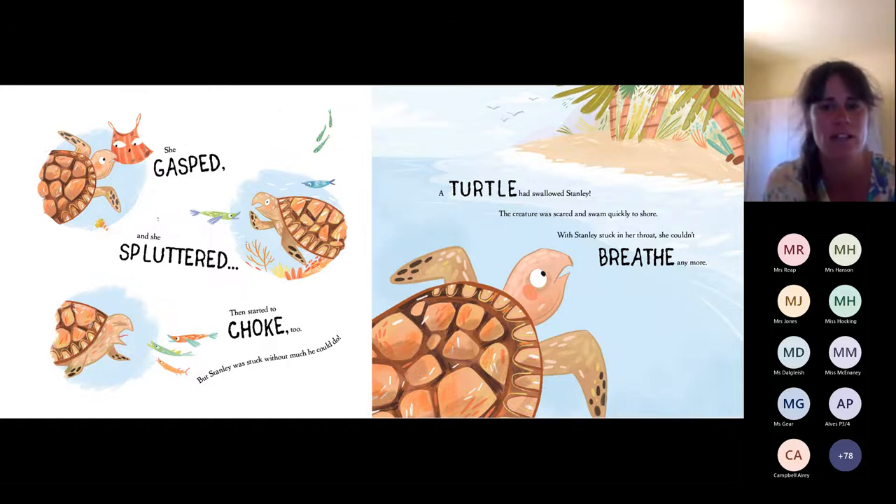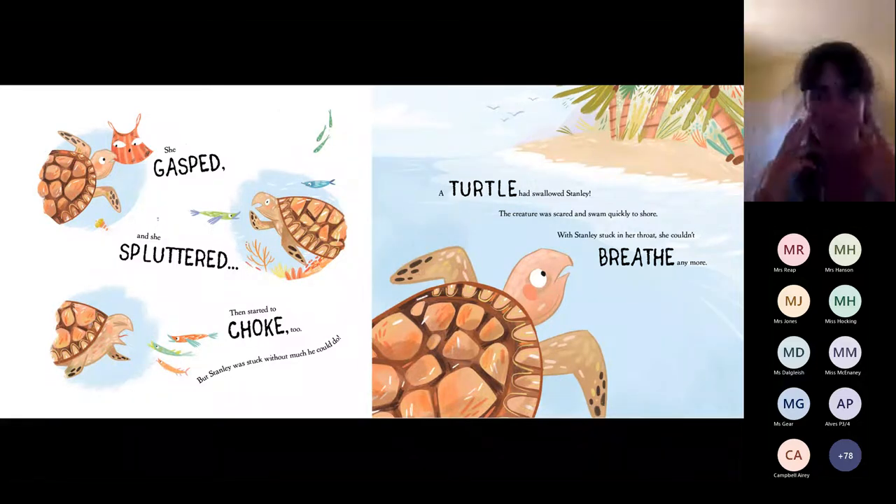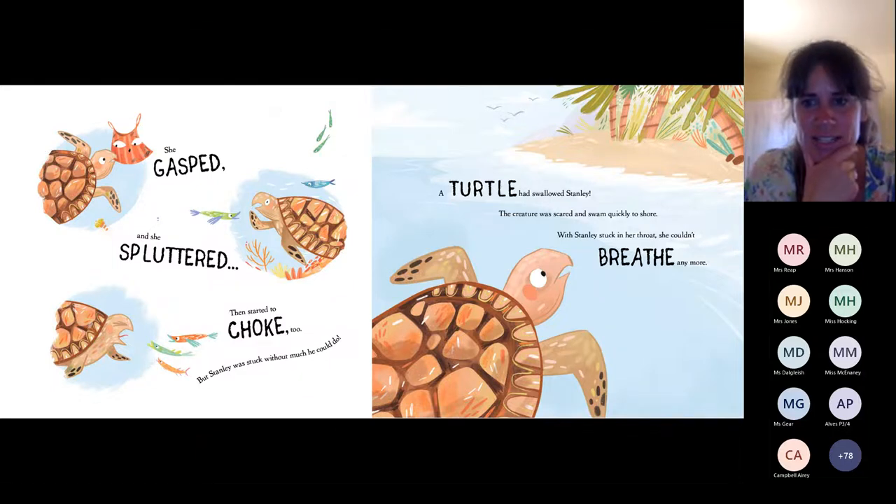Now, there's another reason that this turtle had Stanley very, very much stuck, and that is because one of the sea turtle's favorite foods is a jellyfish. But jellyfish are very, very wobbly and very, very slippery and slimy. And turtles, since they don't have hands and they don't have teeth, would have a very difficult time keeping that slippery, slimy creature in their mouth. So over a very long period of time, they have grown spikes inside of their throat all the way down to their tummy. Those spikes hook onto the jellyfish so that it can't fall out of their mouth.